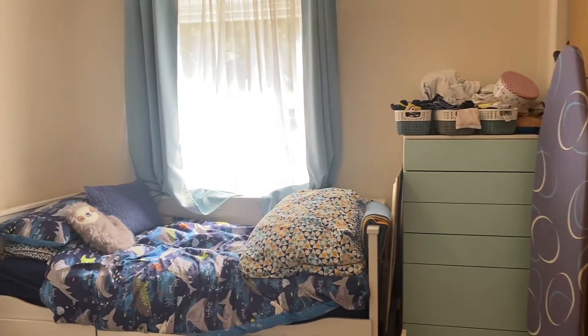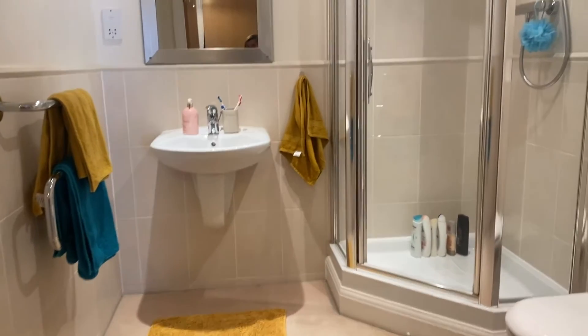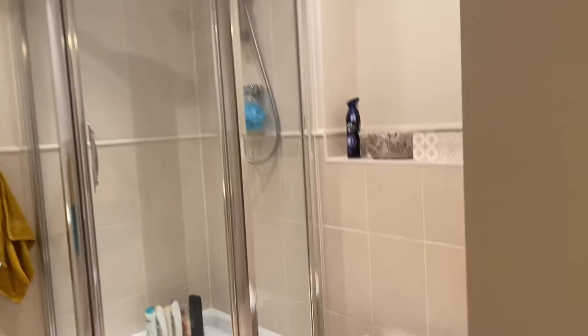We then come into the second room, which is another great size double room with built-in storage again, plenty of storage space in here and neutrally decorated throughout. We have the family bathroom, which is fitted with a corner shower, toilet and sink.